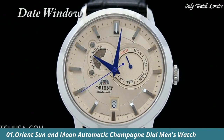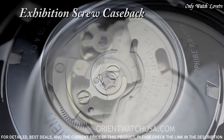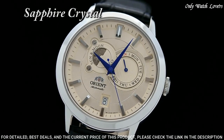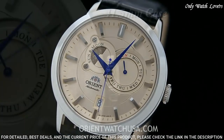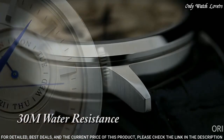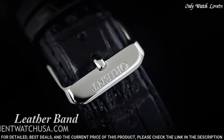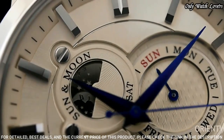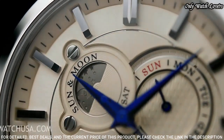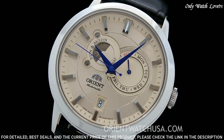Top 1: Orient Sun and Moon Automatic Champagne Watch. Silver-toned stainless steel case with a black leather strap, fixed silver-toned stainless steel bezel. Champagne dial with blue hands and index hour markers. Dial type: analog, automatic movement. Scratch-resistant sapphire crystal. Case size: 41.5 millimeters. Case thickness: 13.29 millimeters. Bandwidth: 22 millimeters. Water-resistant at 30 meters. Functions: date, day, hour, minute, second.